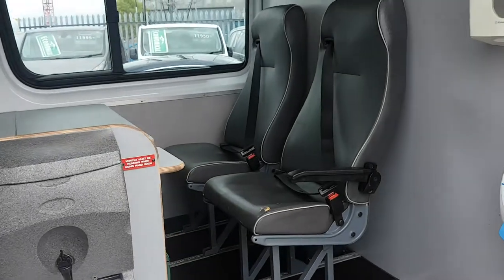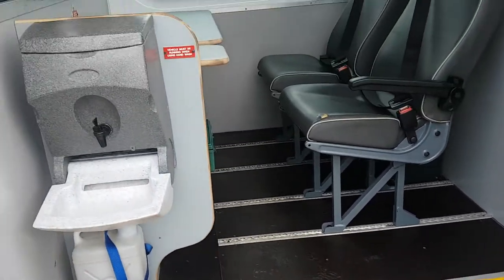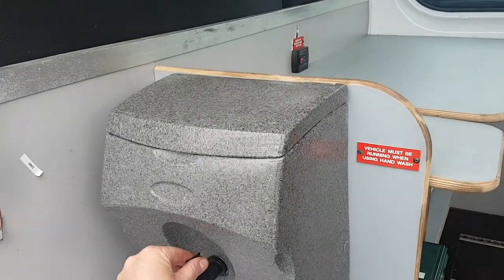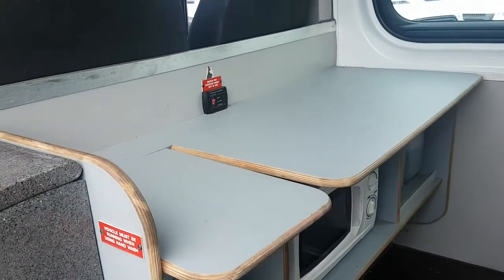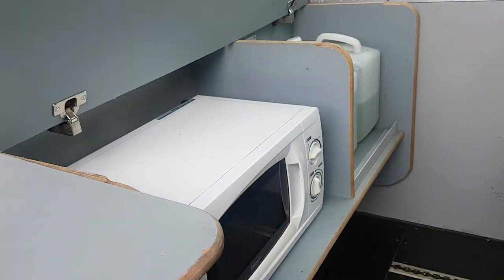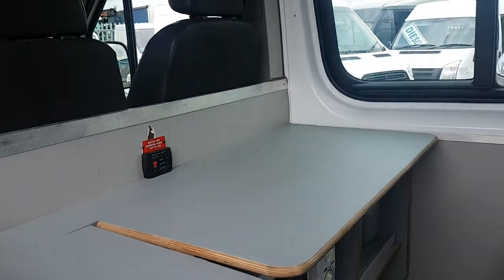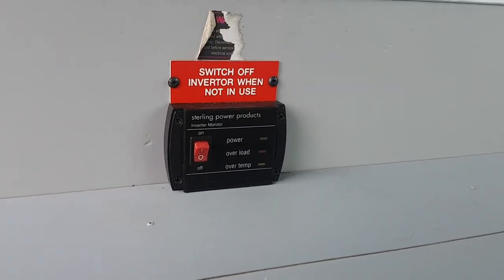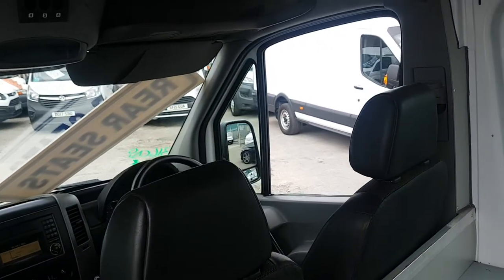Coming into the back, it's got two extra seats on floor tracking. There's a hot water hand wash, and there's also a service area that lifts up with a microwave built in. Heating is fitted in the vehicle, and all your controls are in the front.